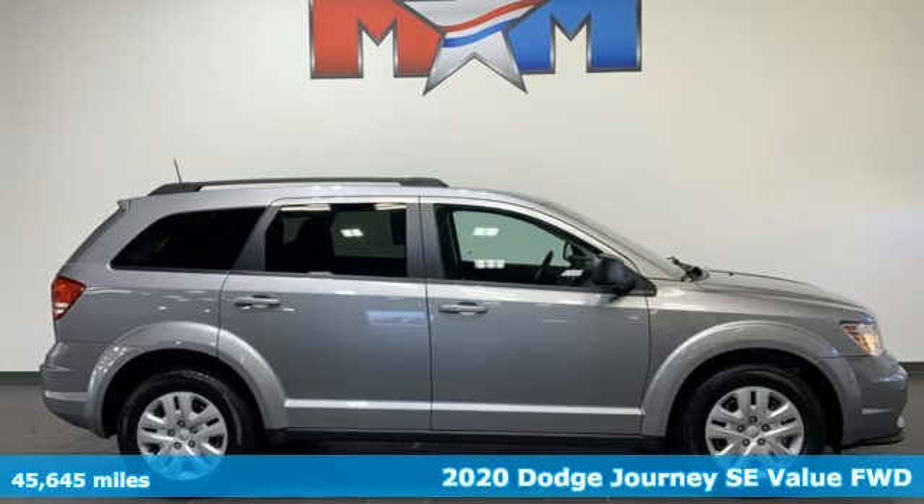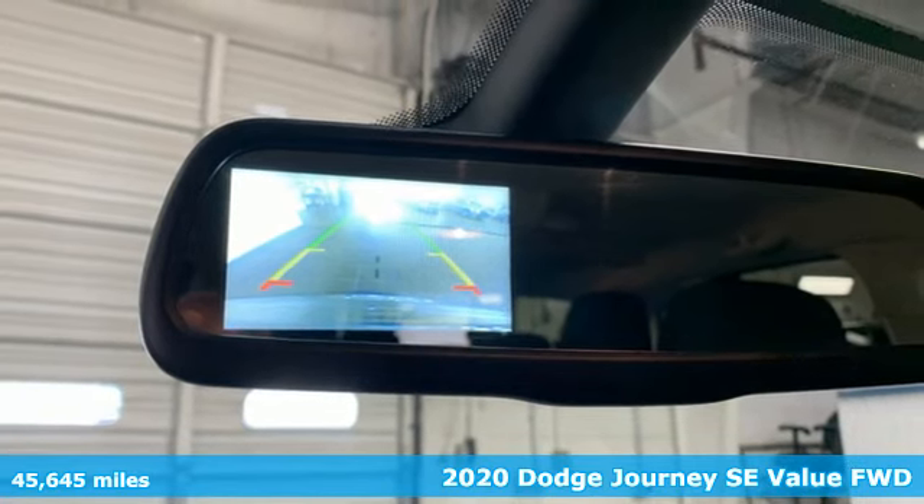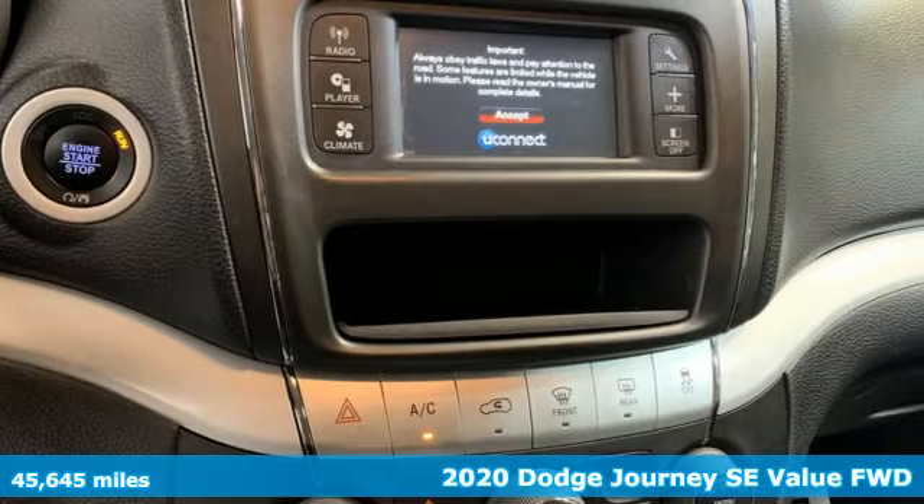It's a 2020 Dodge Journey. This burly midsize crossover offers a gratifying interior, a potent engine, and impressive fuel economy.